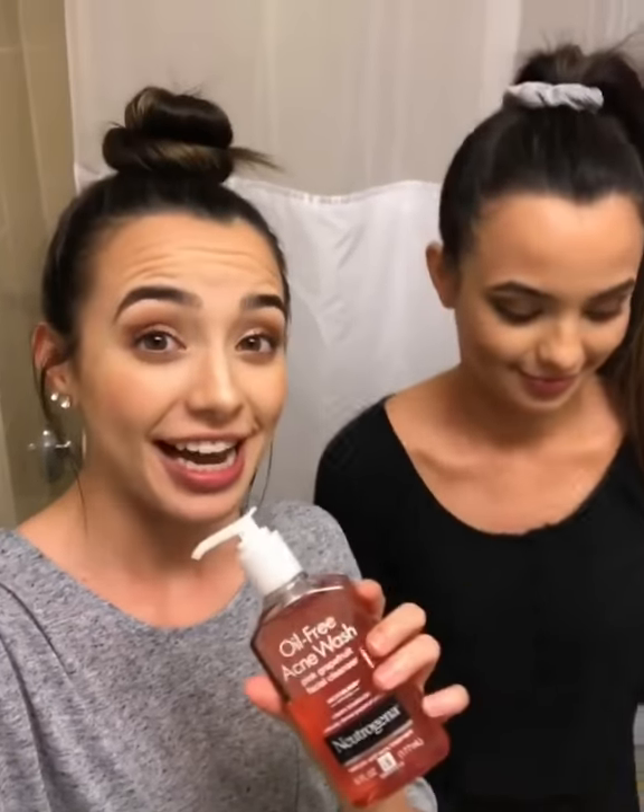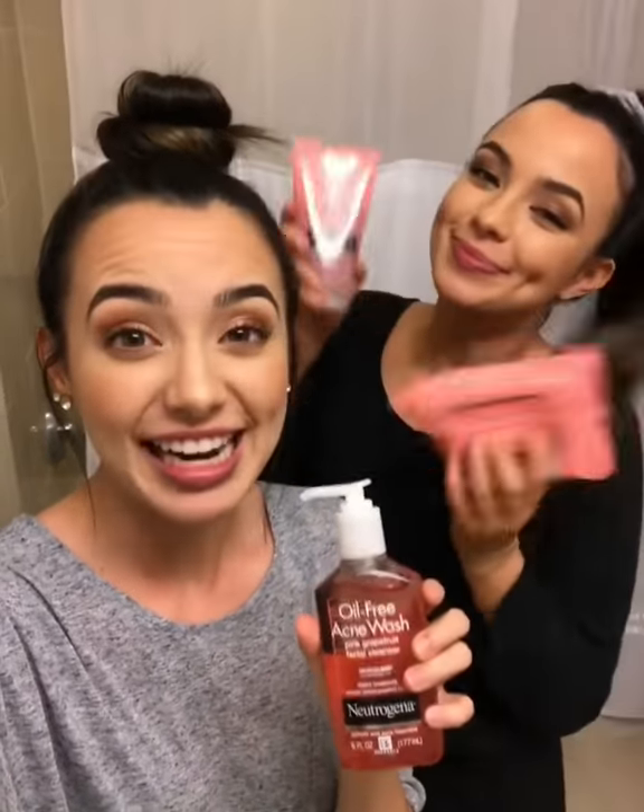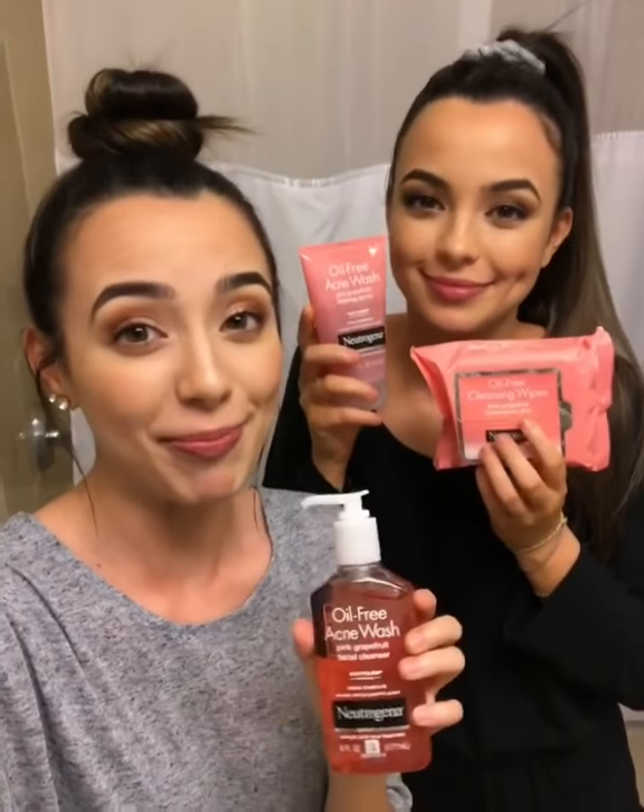Hey guys! So we're going to show you our night routine. Recently we have been traveling and filming a lot. We've partnered with Neutrogena and we're going to give our skin some loving and get it all clean and ready for bedtime.